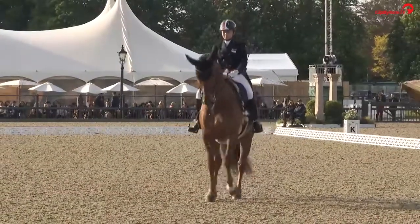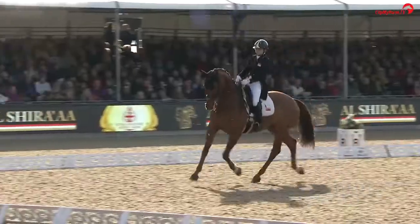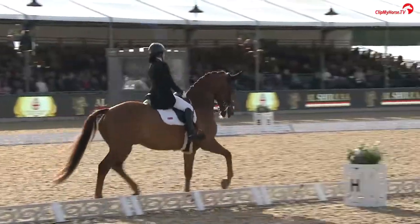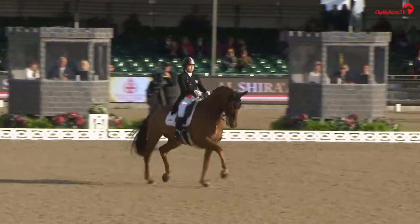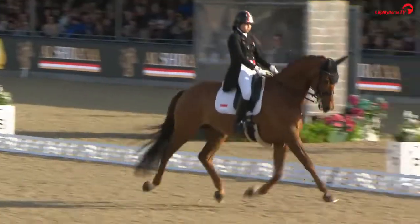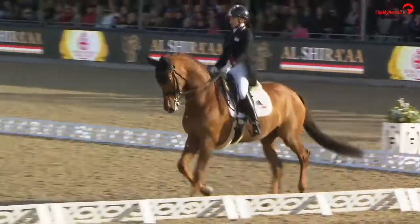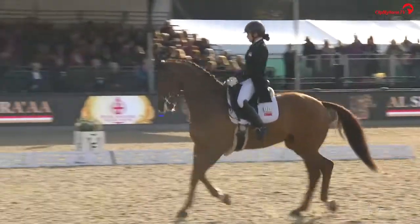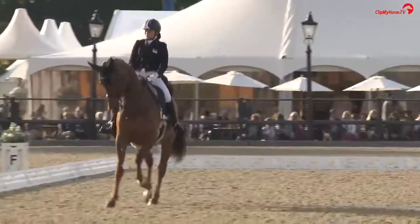Lovely energy in the facade, really lovely transition into the Piaf. Great music change. Quite expressive through the front end, but also quite energetic through his hocks as well. You can just see he's got really lovely scope through the body as he does the extended trot across the diagonal. Just like to see him a little bit steadier in that contact, but the overall picture is really lovely to watch.